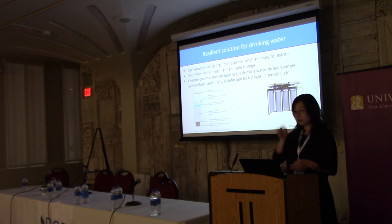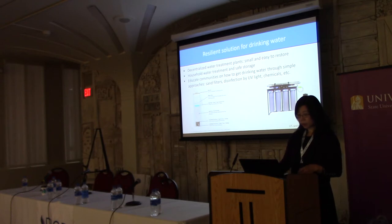Filtered by the sand and bubbles, you have relatively clean water, and then you do UV disinfection. This is a modular system. UV disinfection can kill all these pathogens, so the water is not that bad. That's for drinking water.